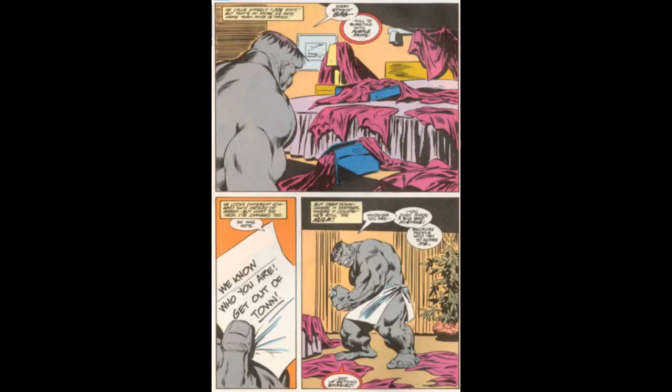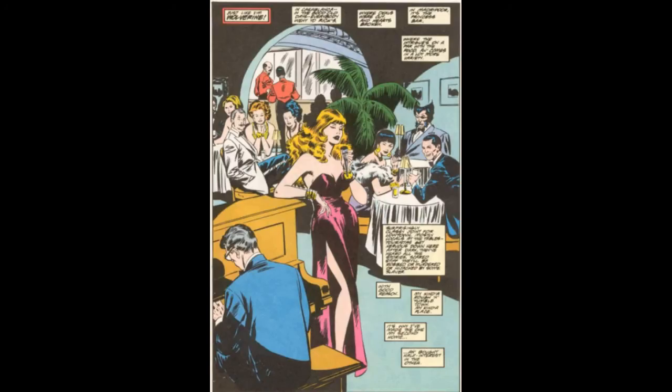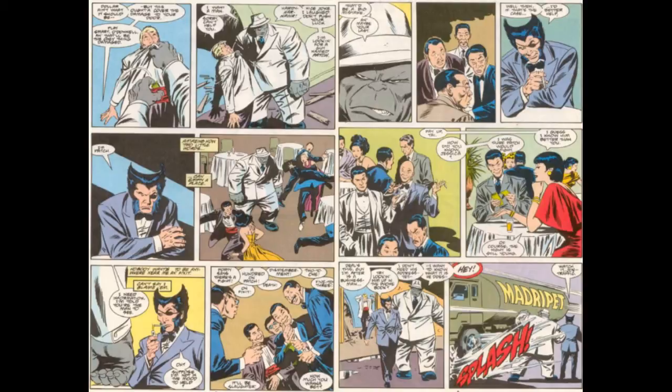Wolverine has stolen all the Hulk's clothes while he was in the shower and replaced everything with dozens of pairs of purple pants — a callback to their first fight when the Hulk wore purple pants. Wolverine leaves a note: 'We know who you are. Get out of town.' We cut to the Princess Bar in a scene reminiscent of Casablanca, confirmed right on the page: 'In Casablanca deals were cut in Rick's Bar; in Madripoor it's the Princess Bar.' The Hulk busts down the door looking for Patch, the whole bar clears out, and Patch agrees to help Fix It find the information he's looking for — planning to use Fix It's muscle to clean up the streets of Madripoor.